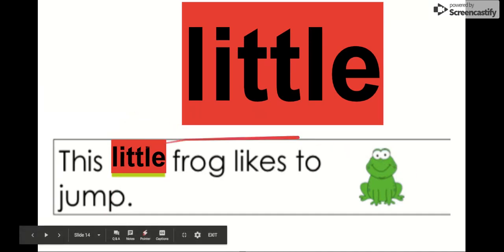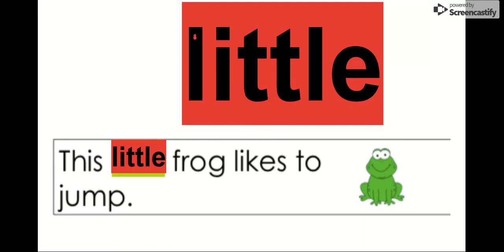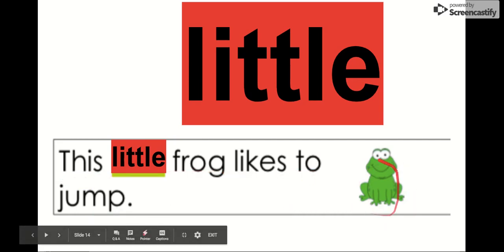The next word is little. Say it with me. Little. The letters in little are L-I-T-T-L-E. Little. That's a lot of letters in the word little — that's kind of silly. We can see it in this sentence: This little frog likes to jump. Look at this little frog. He's so little and he likes to jump. The word is little.